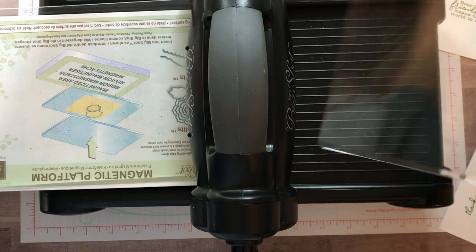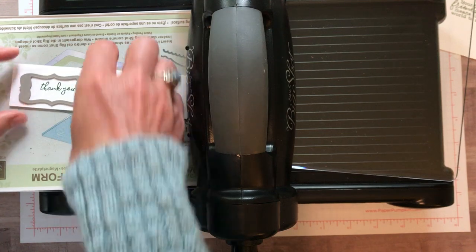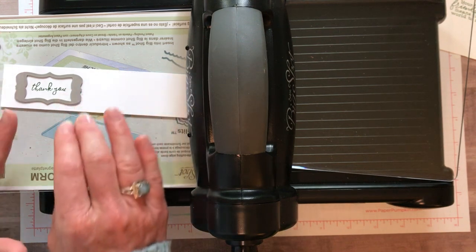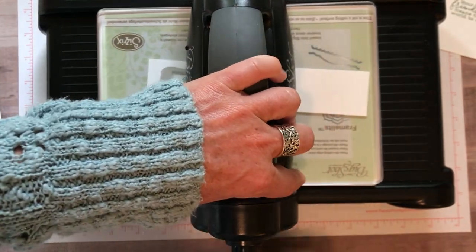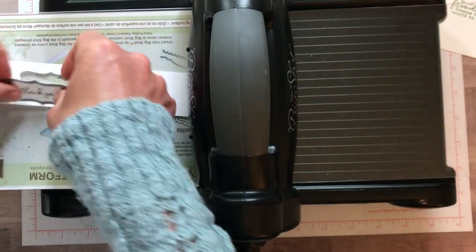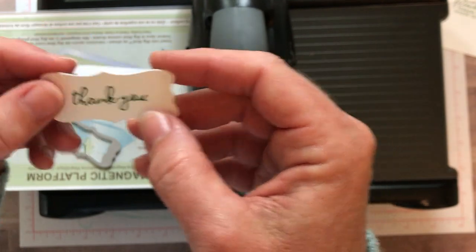I've got my magnetic platform, one clear plate underneath, then my paper and my die — my little label. The magnetic platform is making that die move all over the place, so I just have to move the paper. When the die moves, you just have to move the paper — you cannot fight the magnetic field, it's stronger than we are. And then this baby just pops right out. Can you see just that cute little stitching on there? So cute.